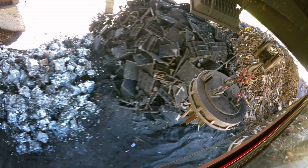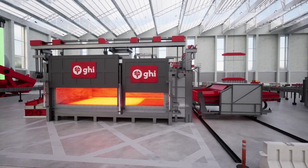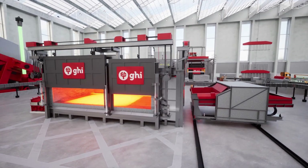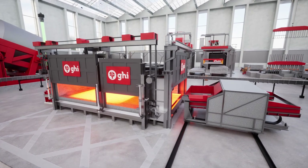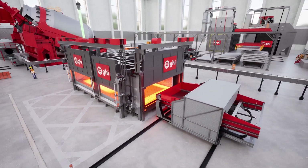In the case of oily, painted, or lacquered scrap, our smart multi-chamber furnace is the perfect solution. By harnessing the energy content of organic compounds, we minimize energy consumption and emissions during the melting process.